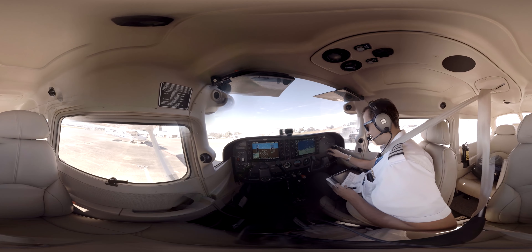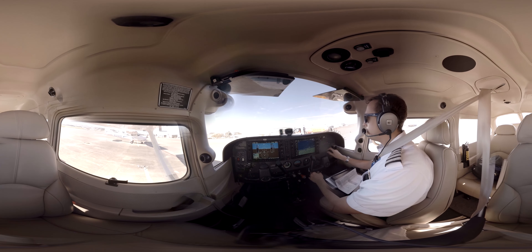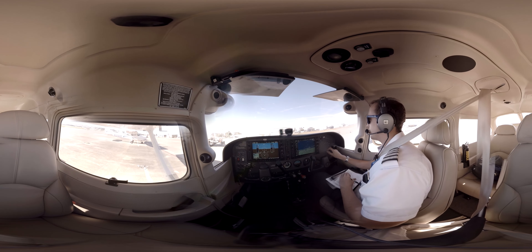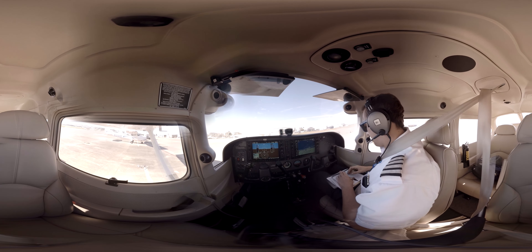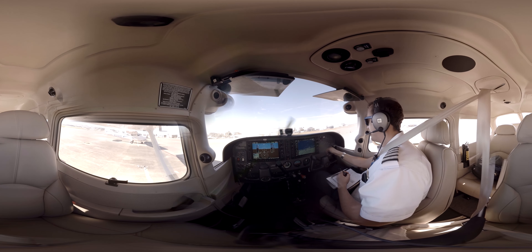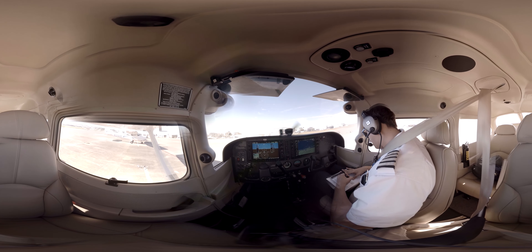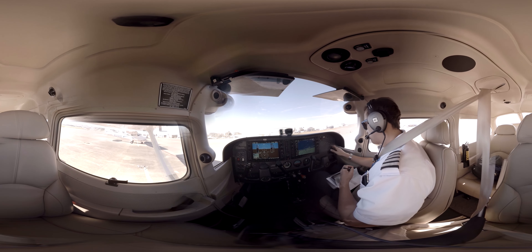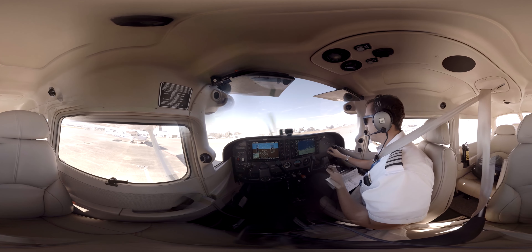The fuel truck is getting out of the way and we can call ground. New Smyrna Ground, Epic Air 595, we're at the ramp facing east, hoping to do a quick departure, do a lap around the Ponce Lighthouse, and then come back around for a full stop landing, information X-ray. Epic 595, New Smyrna Ground, taxi to the Echo Run-Up Area, Charlie Alpha Echo. Taxi Echo Run-Up Area via Charlie Alpha Echo, Epic Air 595.